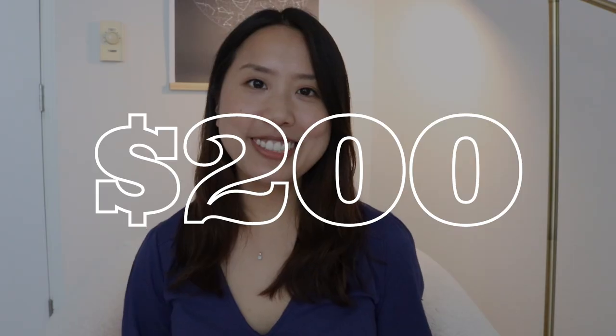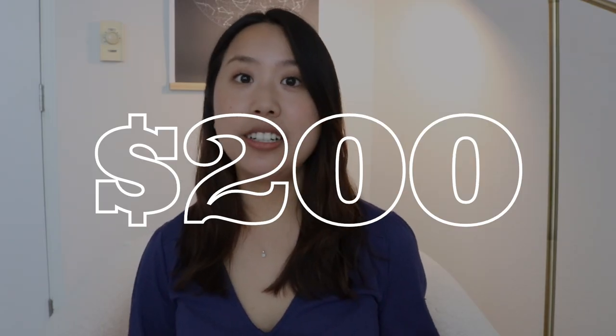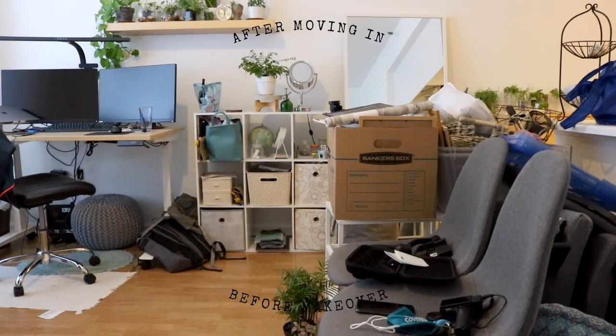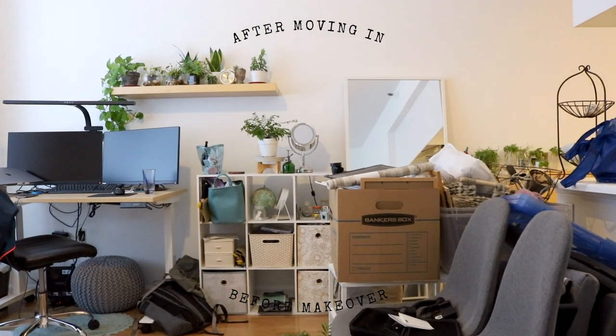We set a pretty tight budget at $200 because we agreed on keeping her existing furniture and only buying things if necessary to achieve the style that she wants. So make sure you stick till the end to find out if we stayed within budget, and if you're curious for some renter-friendly, space-saving, and affordable decor ideas, then keep watching.